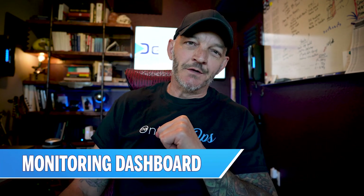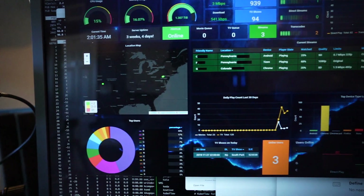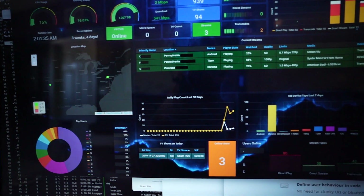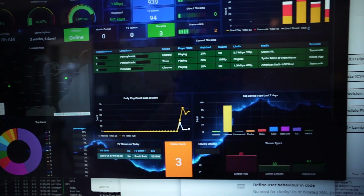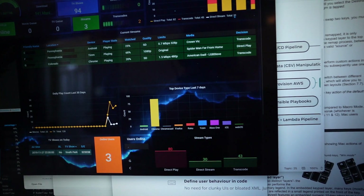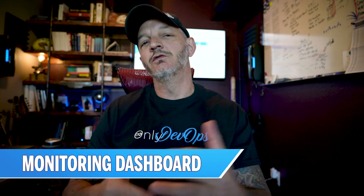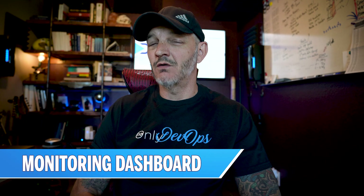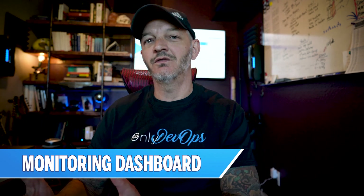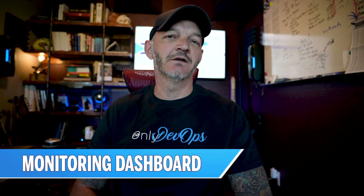Project number five: build a dashboard. You can use something like Grafana or Kibana from the ELK stack — it doesn't really matter. Find a source of data you can display on a dashboard that updates in real time, and identify thresholds you can use to trigger alerts. This is a huge part of what we do in DevOps: monitoring, visualizing data to understand the state of our environment, and identifying when things are not behaving as expected.